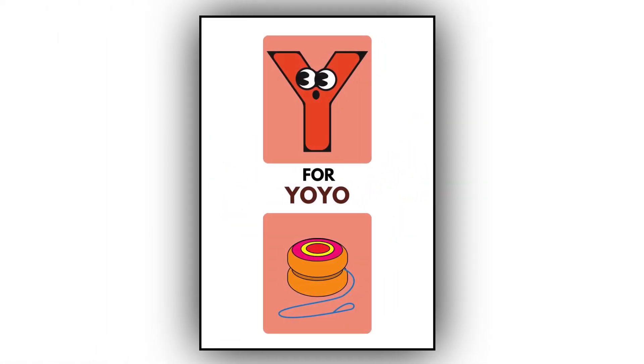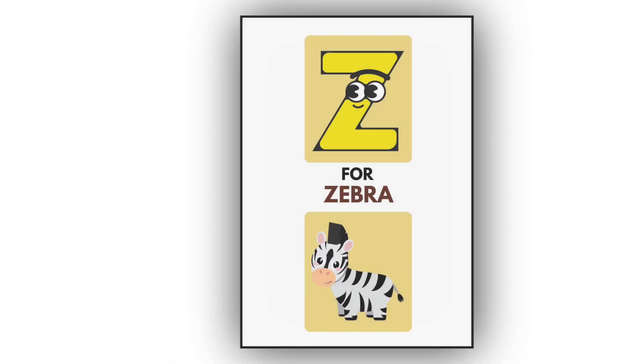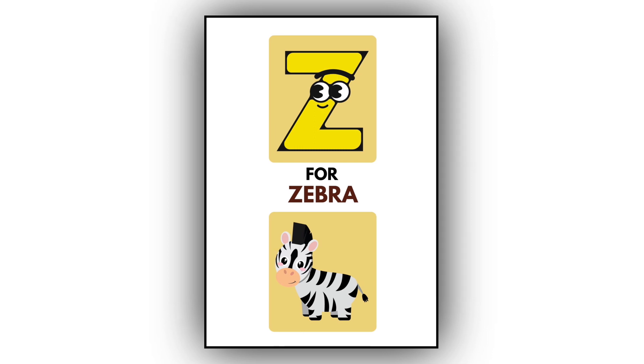Y. Y for Yo-Yo. This is a Yo-Yo. Z. Z for Zebra. This is a Zebra.